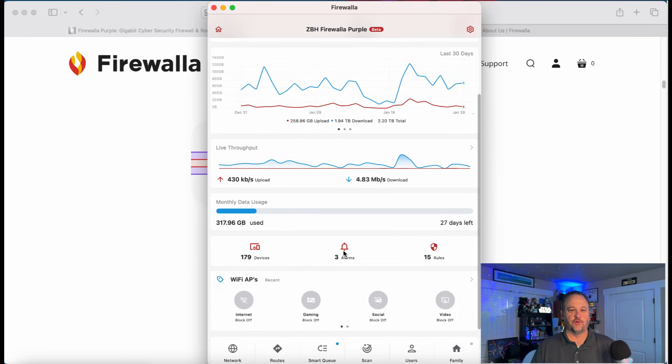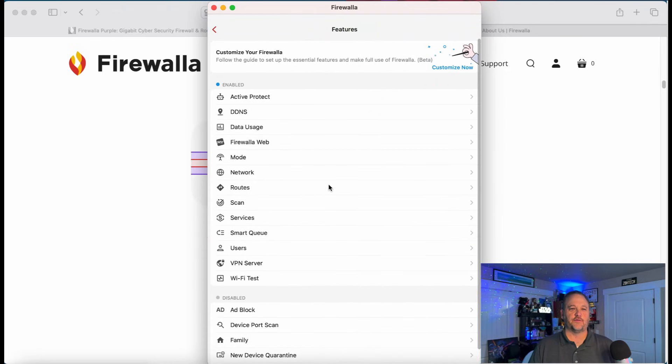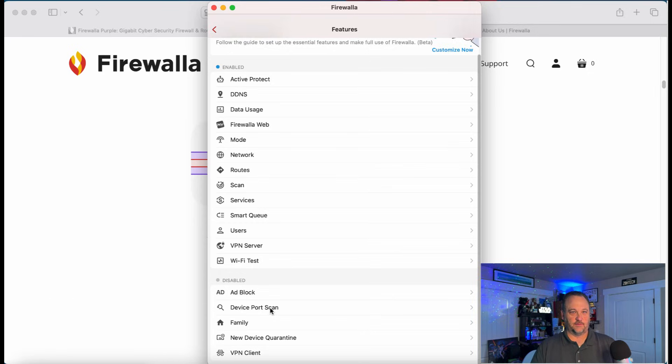We also have the device section with rules and three alarms I haven't checked yet. At the bottom are all the services I have enabled and the ones I don't. I don't have ad block enabled because I use a separate service for that, and the family option is also off for the same reason. The device port scan I do use, but I enable and disable it as needed — it does an external vulnerability test to see if you have anything open, and an internal test that scans all ports and checks for default passwords on your network devices.